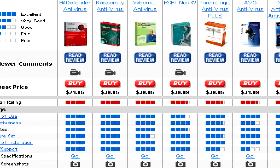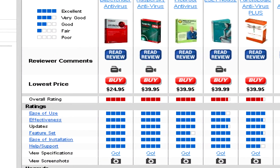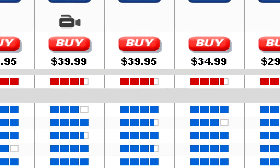First of all, there's the price to consider, as well as how easy they are to use. For example, while Nod32 might be very effective — much more effective than say AVG — it might also not be as easy to use.